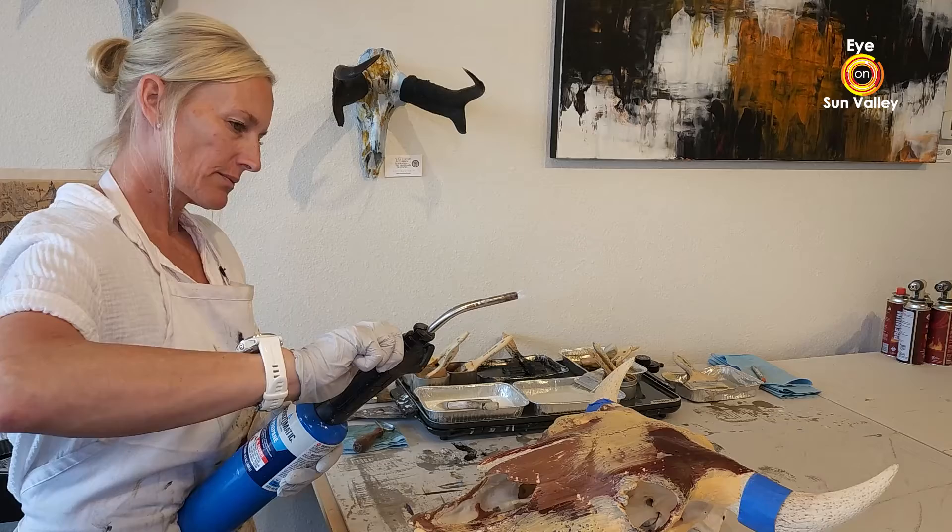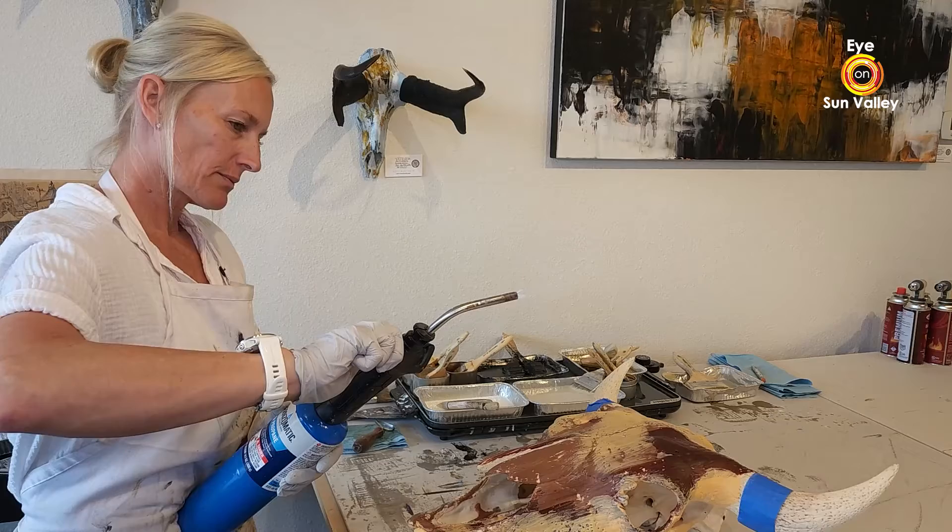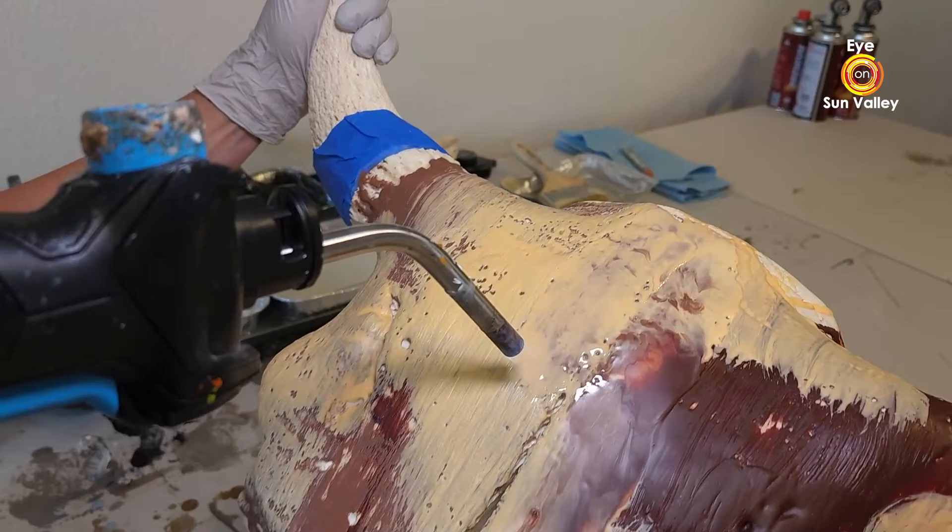It is a beeswax-based paint that I heat up to 200 degrees and use a torch to fuse together each layer to adhere it to the previous layer. So it's a process of building layers on a birch panel.